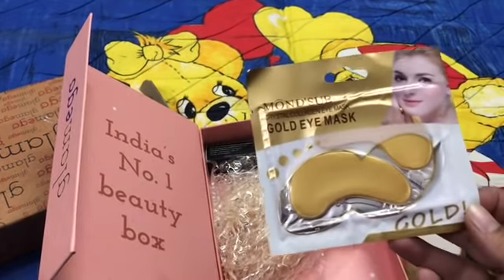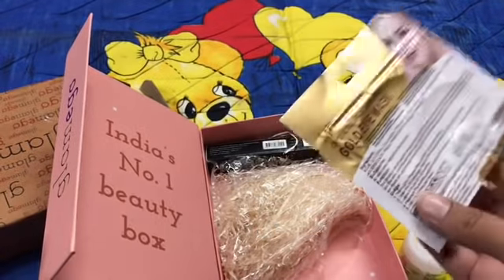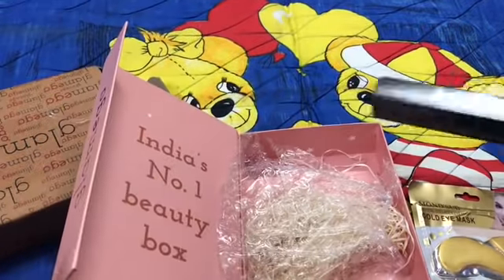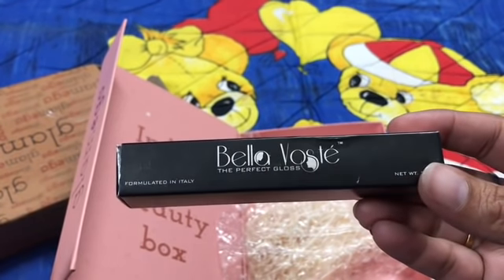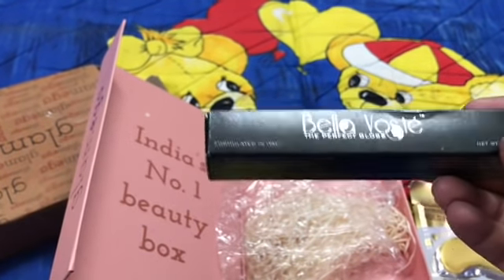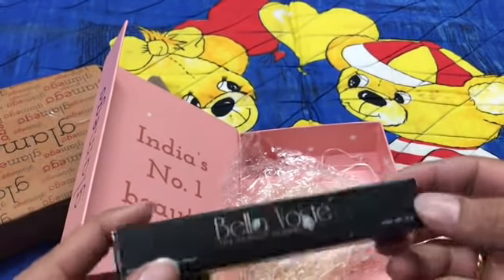The next product from the box is from Monster — it is a Gold Eye Mask, which is quite interesting. The last product from the box is from Bella Vita and it's a lip gloss.